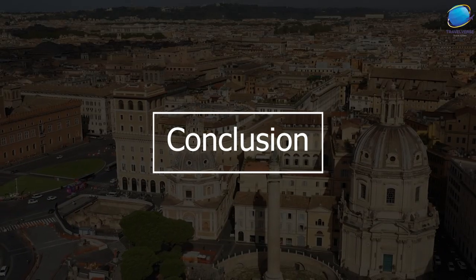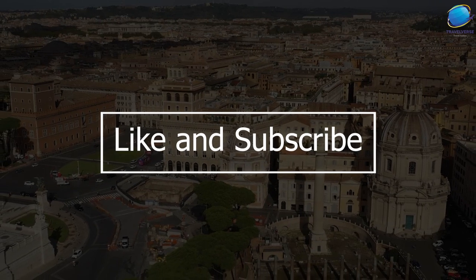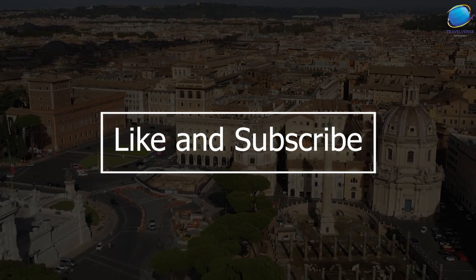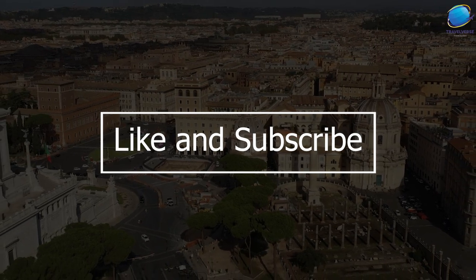Well, that's our top 10 list of places to visit in Rome. We hope you enjoyed our virtual tour, and if you're planning a trip to Rome, be sure to check out these incredible sights. Thanks for watching, and we'll see you on our next adventure!